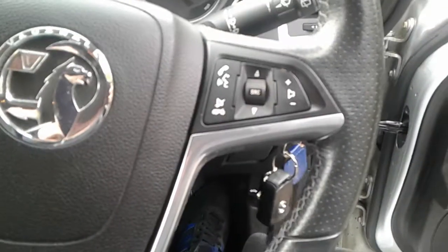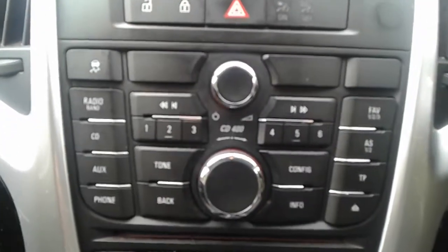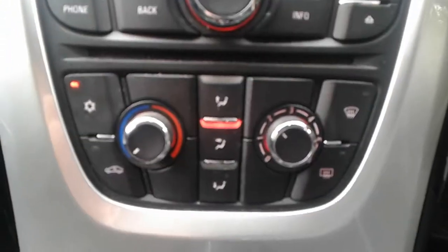We do have steering wheel controls for telephone, radio, cruise control and speed limiter. It does come with FM AM radio and you can connect your phone to the vehicle. There is air conditioning and a heated rear screen, a 12 volt outlet and AUX port.